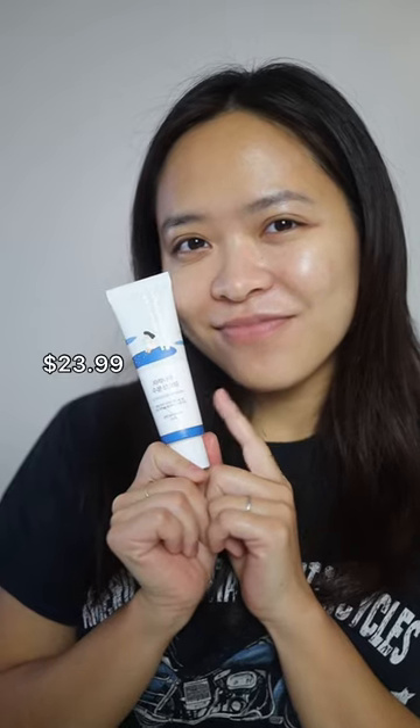It helps restore skin radiance, brighten overall complexion, and really, really moisturize the skin. But it's a little bit pricey compared to other Korean sunscreens though.